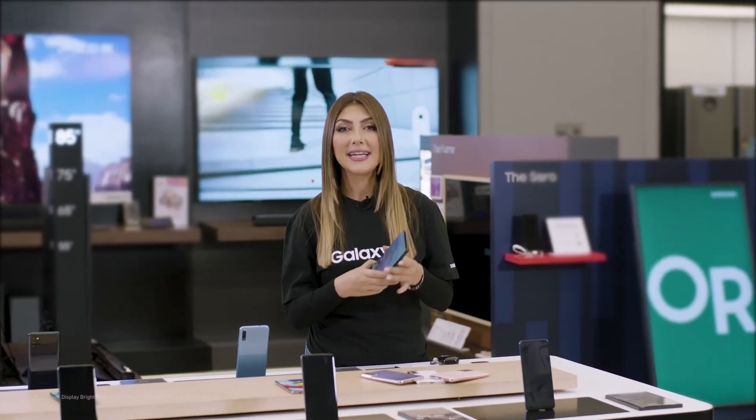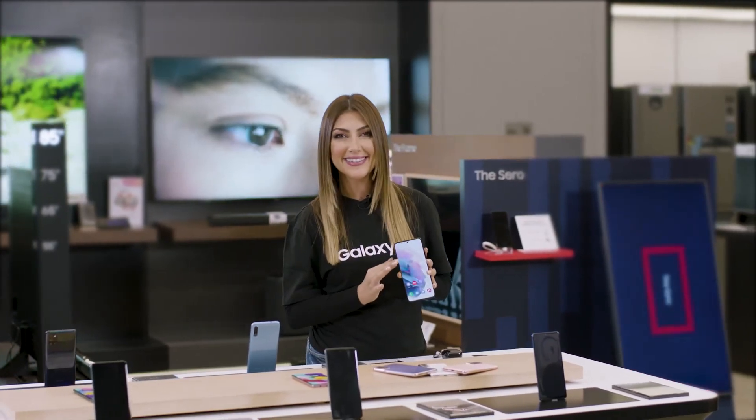Best of all, you can enjoy all that incredible content on a dynamic AMOLED 2X display — the brightest and most vivid one ever used on a Galaxy. Get yours now to enjoy a pro-grade camera, unbeatable performance, and an incredible viewing experience.